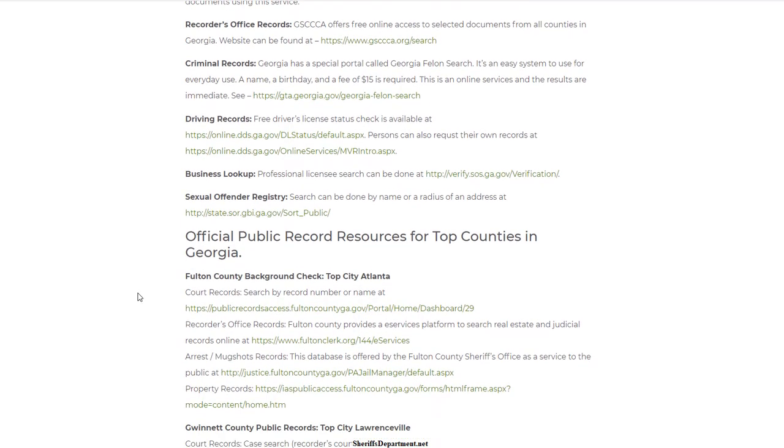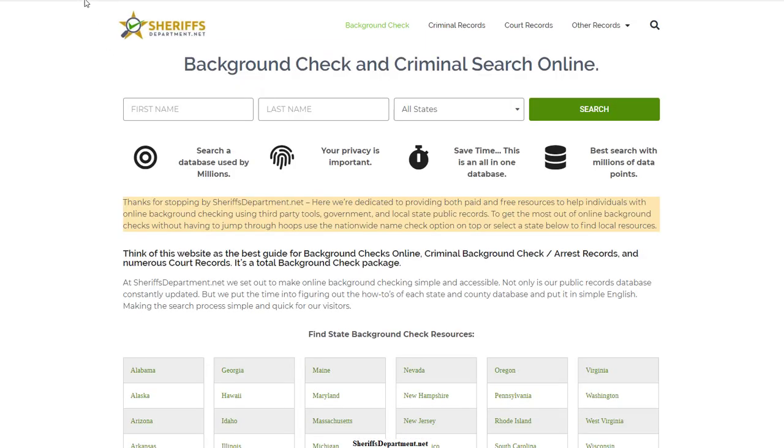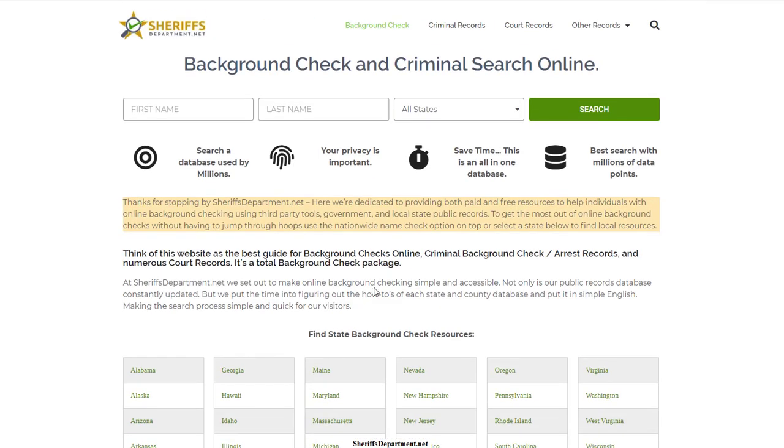I'll leave a link in the description for sheriffsdepartment.net. You can also just type sheriffsdepartment.net in your browser and look at the resources available in your state or multiple states for background checks. We also have special pages for criminal records, courts, inmate search, vital information, and warrants — so come check it out and learn how to get a background check in your state or county.